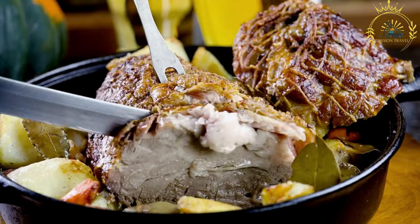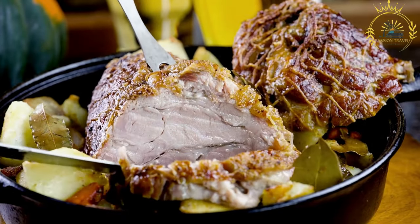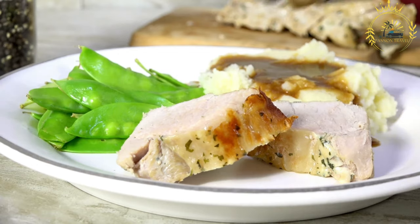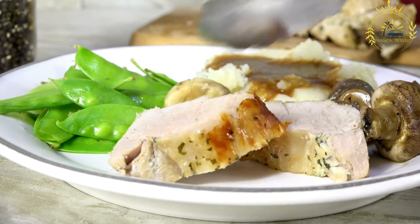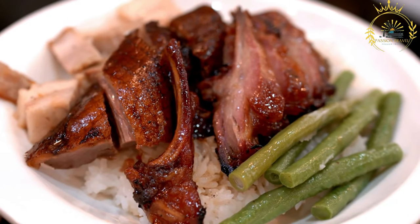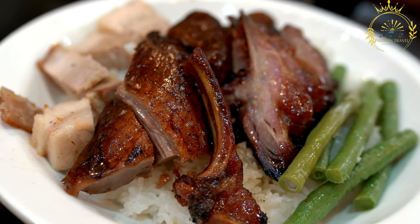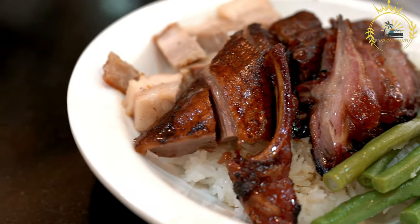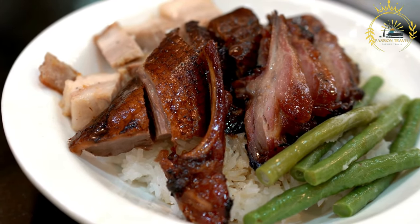To assemble your porchetta sandwich: slice the Italian bread or rolls lengthwise and spread your preferred condiments on the bottom half. Place a generous amount of sliced porchetta on the bottom half, then add toppings like cheese, arugula, tomatoes, or roasted peppers. Close the sandwich with the top half. If desired, lightly toast in a panini press or skillet. Serve warm and enjoy the combination of tender, flavorful porchetta, crusty bread, and delicious toppings.